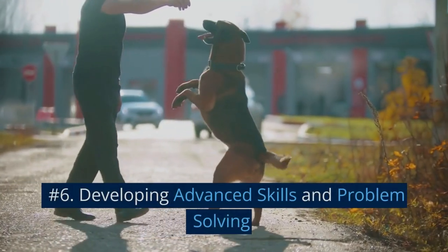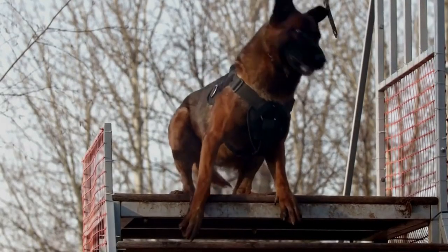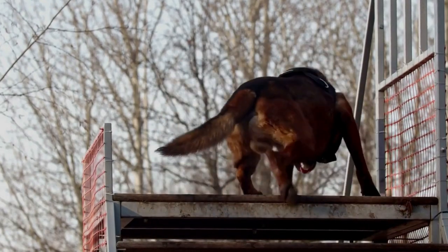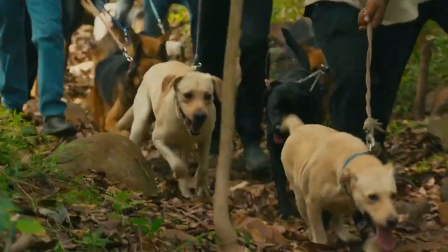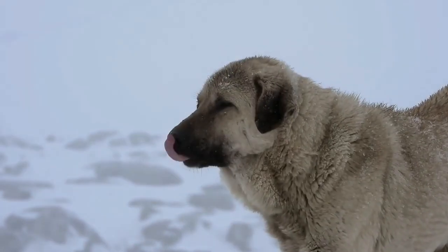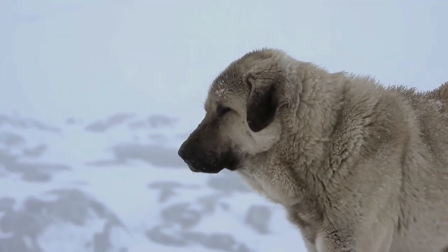Number 6: Developing Advanced Skills and Problem Solving. As the SAR dog progresses in their training, they will need to develop advanced skills and learn to problem-solve independently. Training should involve various scenarios, such as searching through debris, navigating difficult terrain, and working in different weather conditions. These exercises will help the dog adapt to various environments and learn to overcome challenges they may face in real-life search and rescue missions.